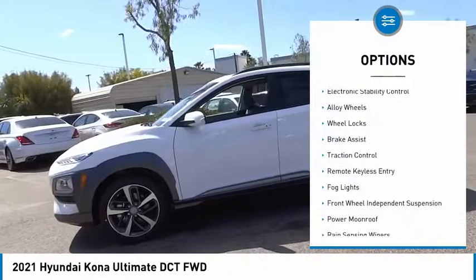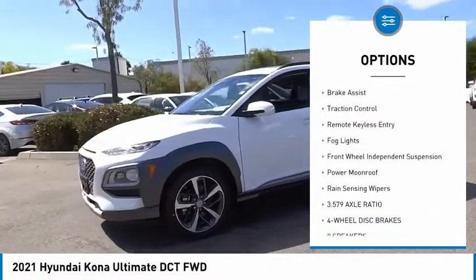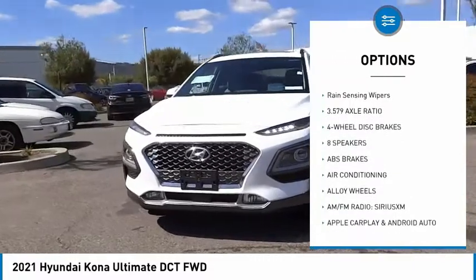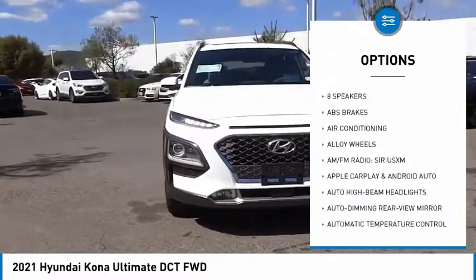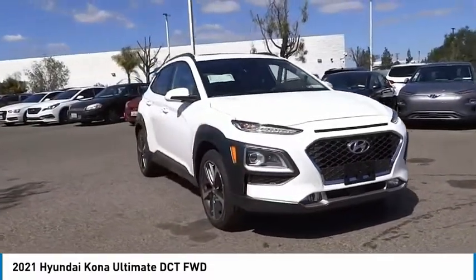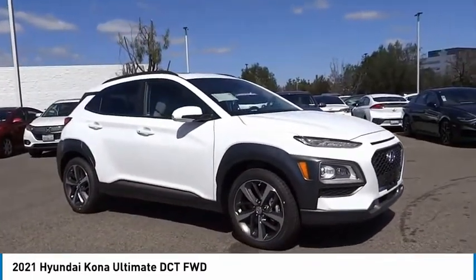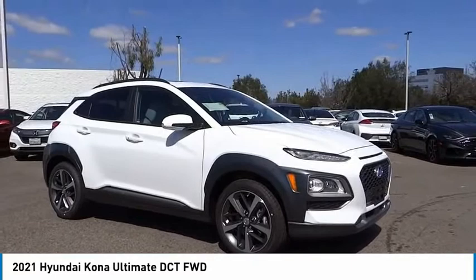Here are some of this vehicle's great options: electronic stability control, alloy wheels, wheel locks, brake assist, traction control, remote keyless entry, fog lights, front wheel independent suspension, power moon roof, and rain sensing wipers. This beauty is sure to make you the talk of the neighborhood, so call or drop in for a test drive today.